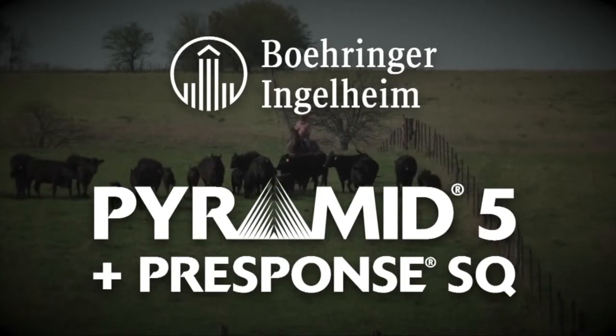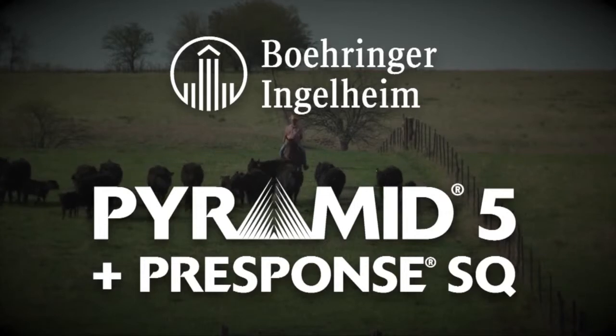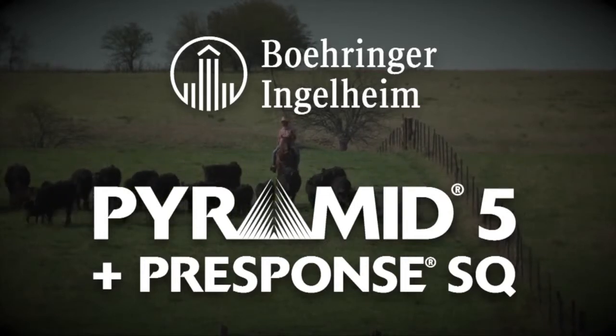DocTalk is brought to you by Boehringer Ingelheim VetMedica, Inc., the makers of Pyramid 5 plus Presponse SQ, a market leader in combination respiratory vaccines.